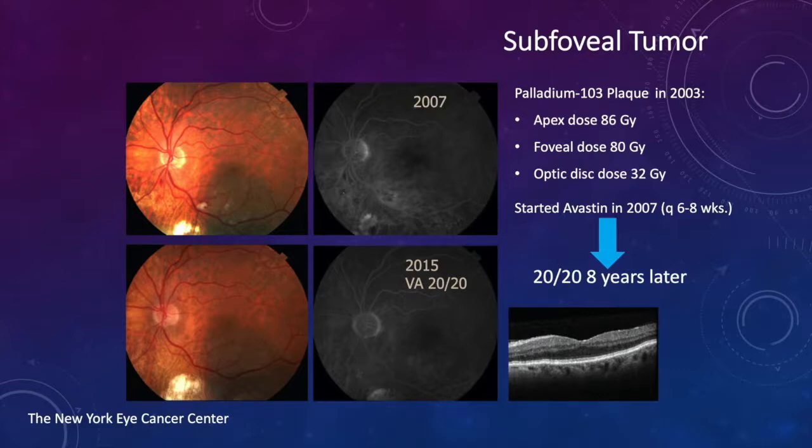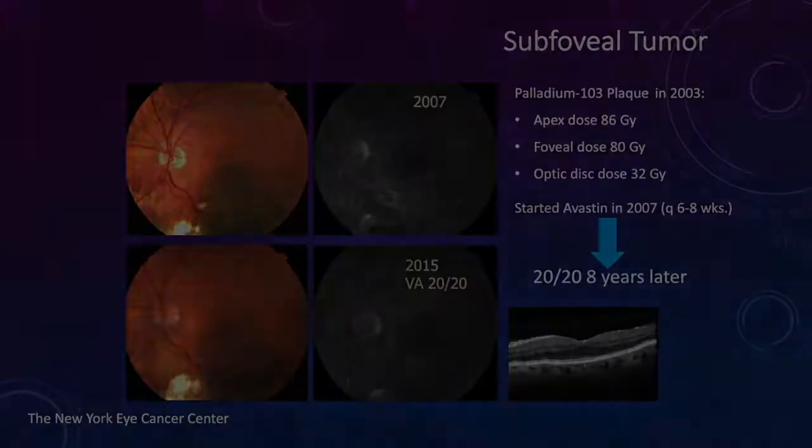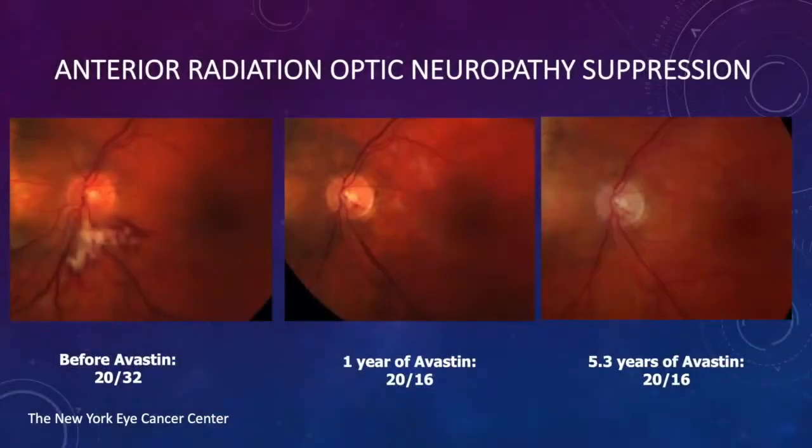Eight years later, this patient is 20/20 due to periodic intravitreal suppression of her radiation maculopathy. Next, we see an example of anterior radiation optic neuropathy suppression. We caught it early enough so that the edema and cotton wool spots were relatively minor. After five years, the patient is still 20/16, though there is slight optic pallor.